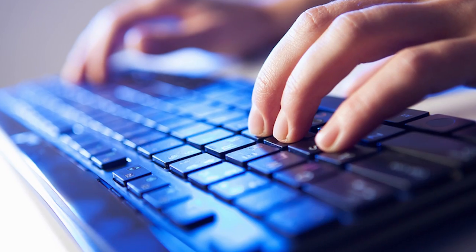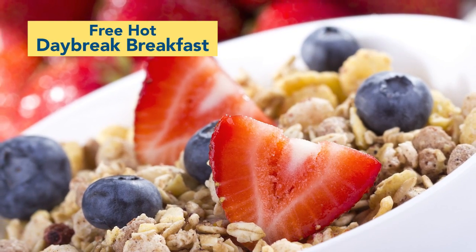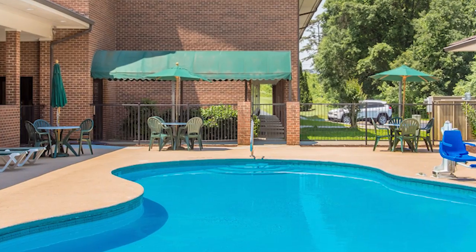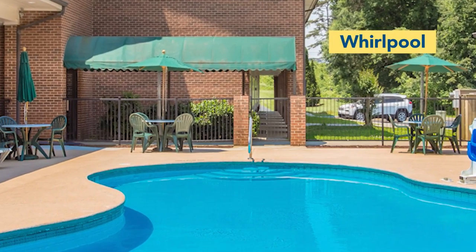Our pet-friendly hotel offers free truck and RV parking and free Wi-Fi internet access throughout. Wake up each morning with our free hot Daybreak breakfast, and after a day of excitement, come back and cool off in our seasonal outdoor pool or relax in our whirlpool.